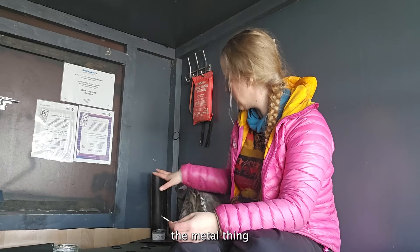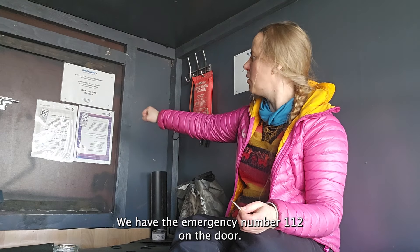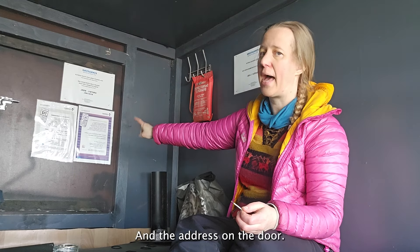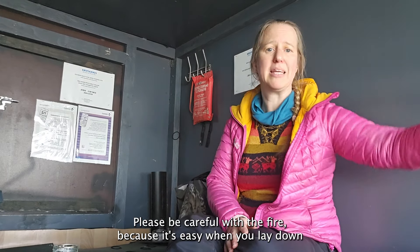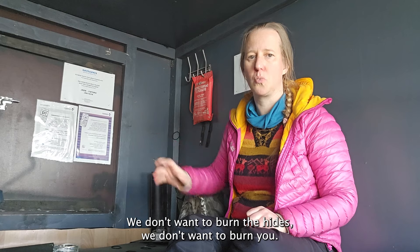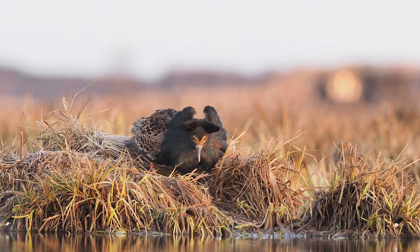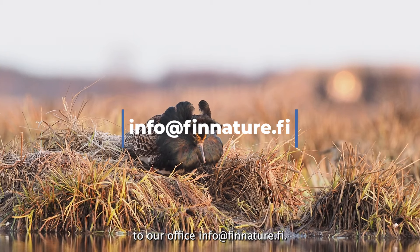In the corner there is a black metal safety holder where you place the candle to burn — it provides a little extra safety. We have the emergency number 112 on the door, along with the address for the location. If you need help, use 112 and the address on the door. Please be very careful with fire — when you're concentrating on photography and lying down, it's easy to accidentally knock the candle. We don't want the heights or anyone to get burned. We hope this video helps with your planning. If you have further questions, don't hesitate to contact our office at info@finnature.fi.